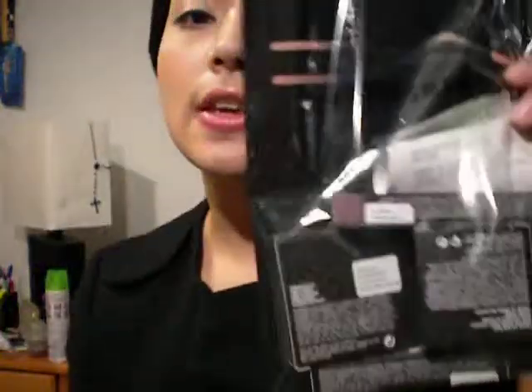Hey guys! I have a MAC haul today and it's from the MAC Me Over collection. This collection is limited edition and it's really big, but I just chose a few things because I didn't like everything. I just got off from work, I'm so tired, but I'm gonna make this so I can show you guys.